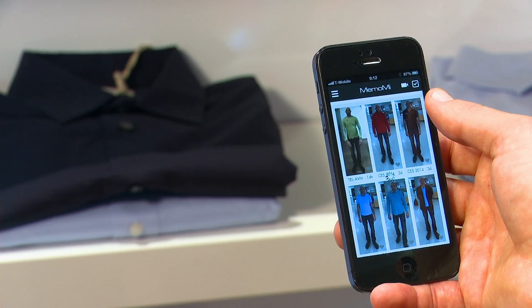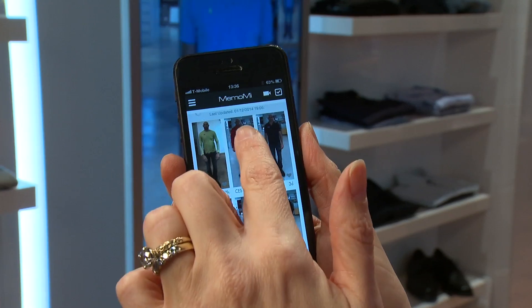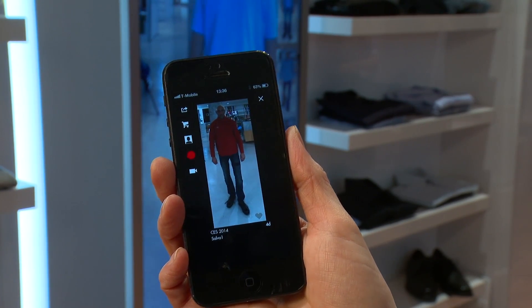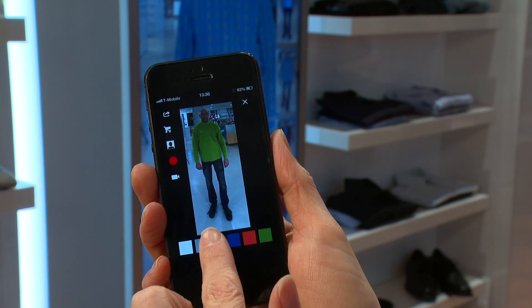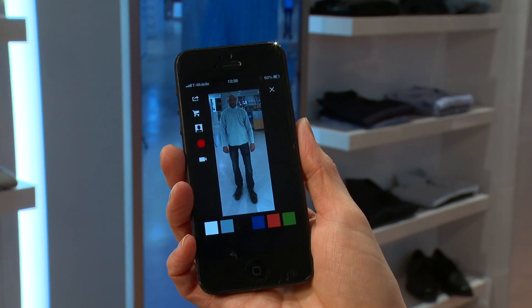Still not sure? You can save it to your mobile device for taking a look at after, or getting opinions from your friends and family. On the MemoMe app, you can go back and look at any of the outfits that you've tried on. You can even change the color — how about green or silver? And when you've made your choice, you can even make the purchase directly from the app.